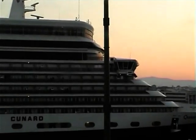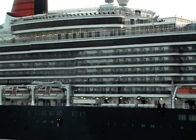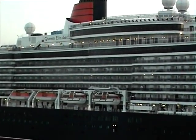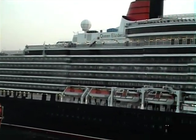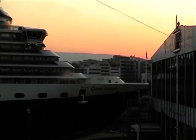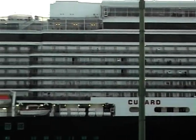Docked in Piraeus, we watched the Queen Elizabeth coming in to berth. Filming her so close, it was very difficult to get her all in. I moved the camera up and down so you would get a good view of the upper accommodation. She is the third ship of this name and was built by Fincantieri in Italy, a signature class ship operated by Cunard. She is slightly larger than her running mate Queen Victoria and smaller than the Queen Mary.